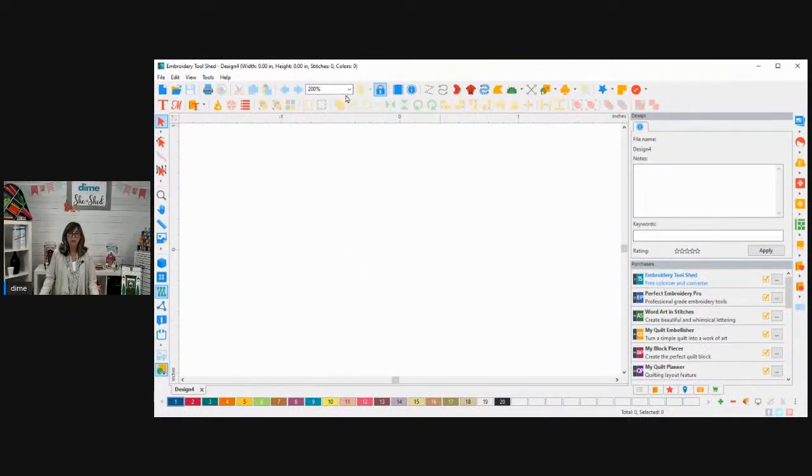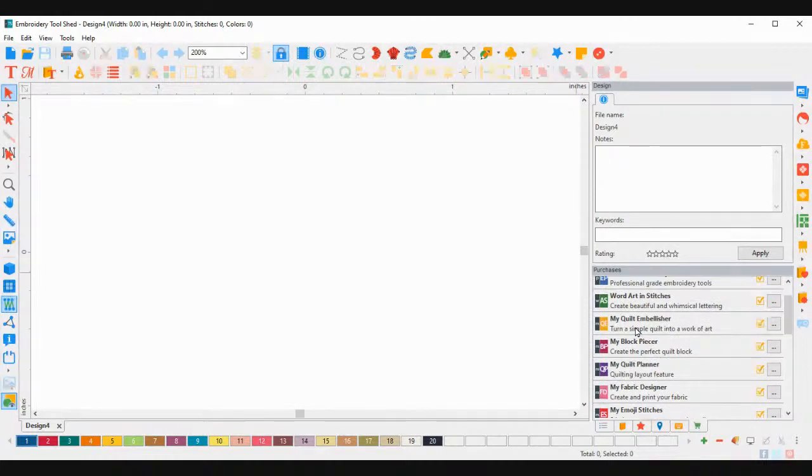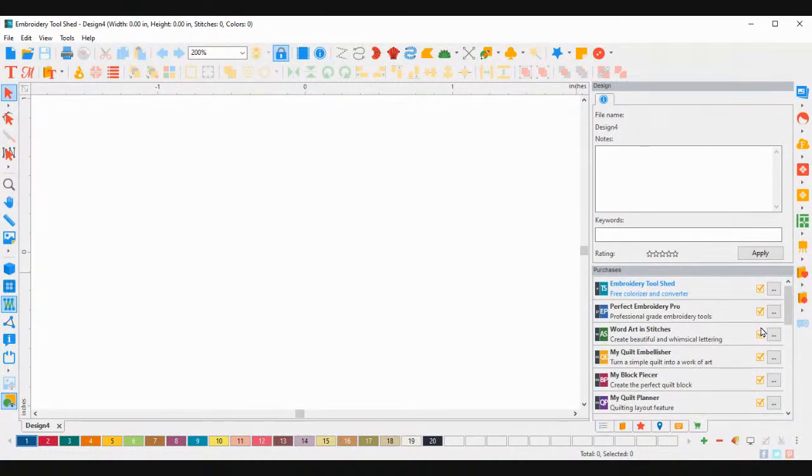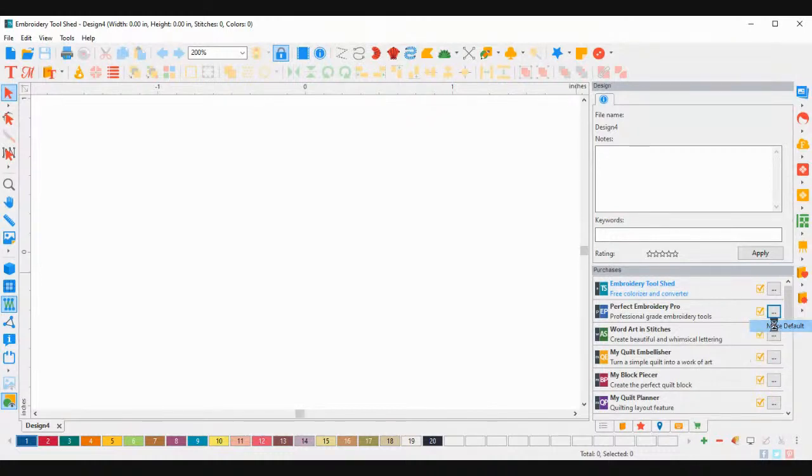I'm going to take you into Embroidery Tool Shed so you can see exactly what to expect. Here is my application — it's familiar, it looks just like your regular software. You'll notice now that down in the right-hand column on the basket is where you'll find all your software. If you haven't purchased a program, it will be there but without a yellow checkmark. The yellow checkmark means it has been purchased and activated.